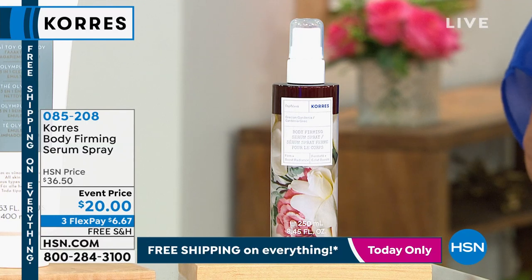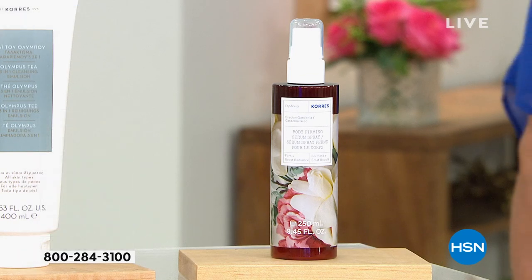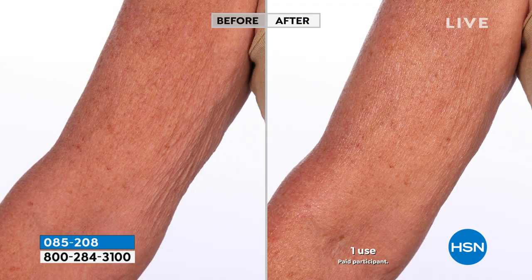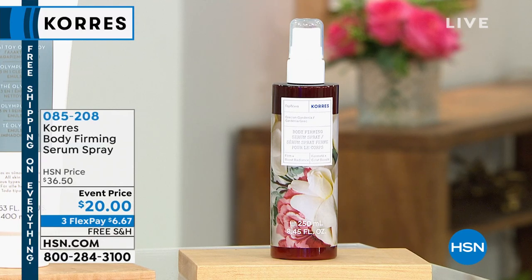This is the Body Firming Serum Spray. We're going to see this a little bit later in the hour — it is an absolute customer favorite. It is a super powerful serum for your body. It improves elasticity, reduces lines and wrinkles, crepiness, all of that in a very innovative serum design, and it's non-greasy. One use, instant results, long-term beauty.